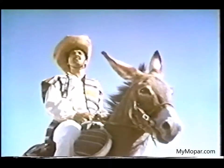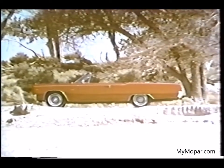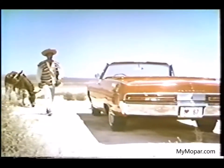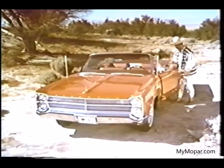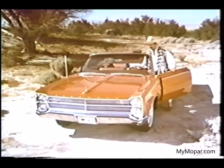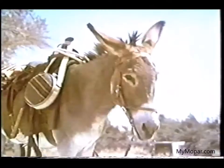No matter where you are, or what you're used to driving, Plymouth is out to win you over. Take the 1967 Plymouth Fury, the beautiful new look in the low-price field. It's got the size and luxury that's bound to steal your heart, even if you're very attached to what you're driving now.